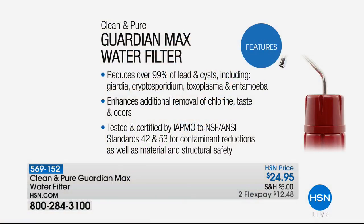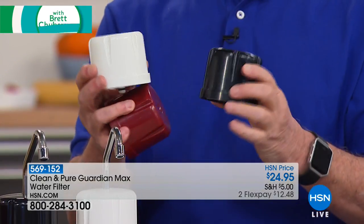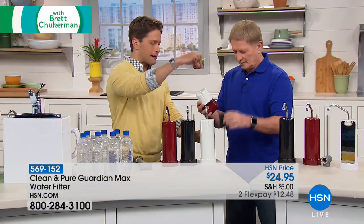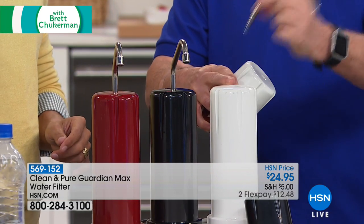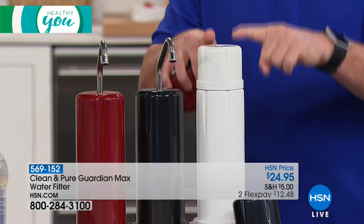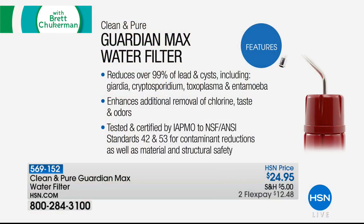There is one enhancement product: if you live in a municipality concerned about lead in the water, or if you're concerned about bacteria and cryptosporidium, there's a brand-new enhancement product called the Guardian Max for $24.95. You simply pop it on top of your Clean and Pure. It reduces over 99% of lead and cysts. Add it to your order today and get that additional level of filtration and protection for only $12.50 on your credit card. No tools — just take the spout off and pop it on, and now you've increased the power of your water filter.